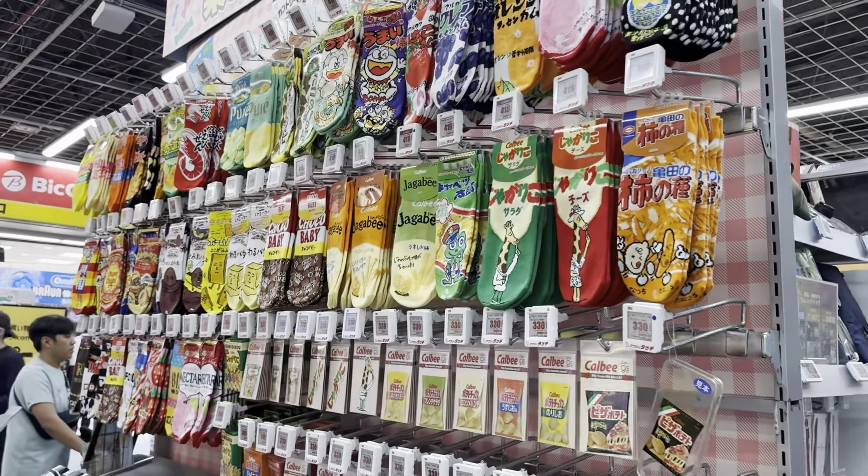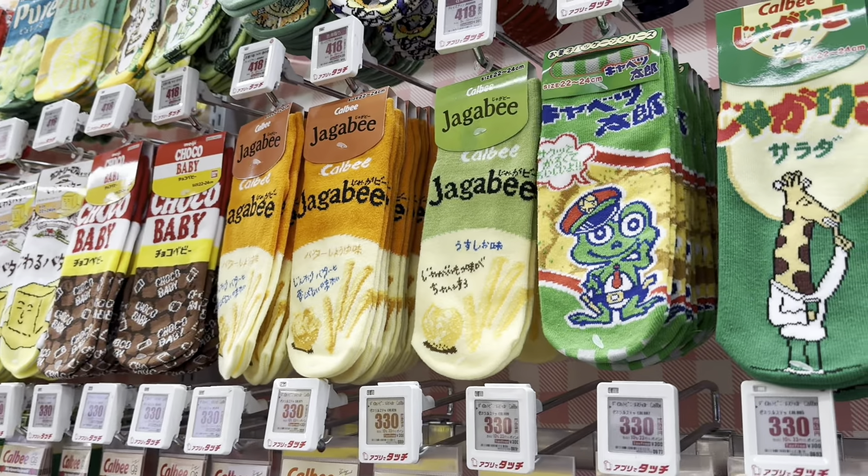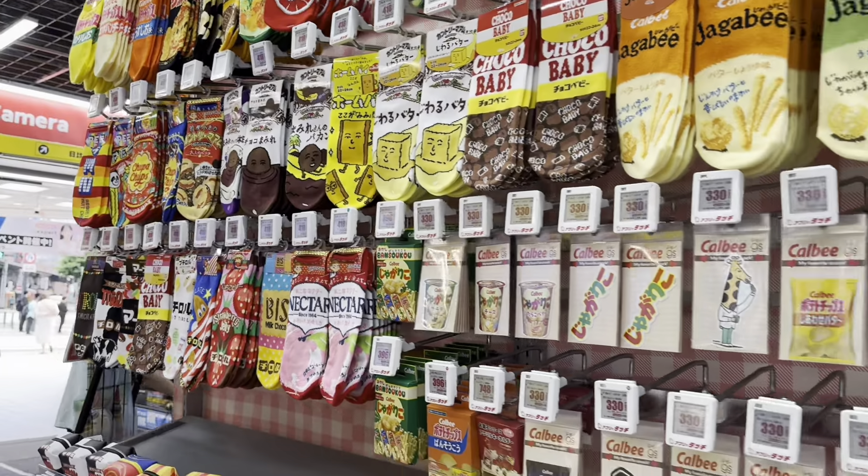Look how cute the socks are — May Choco Baby, Jagabi, and more.